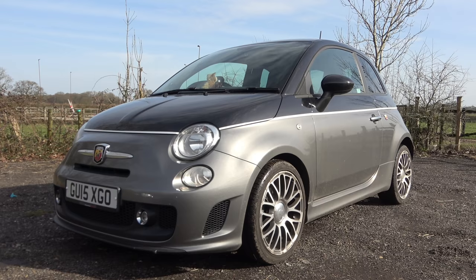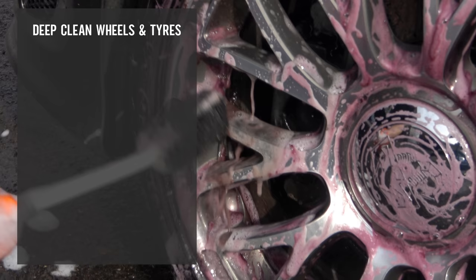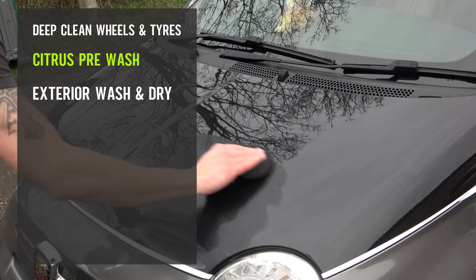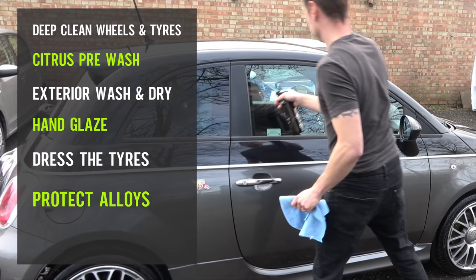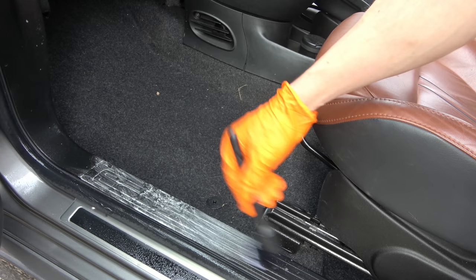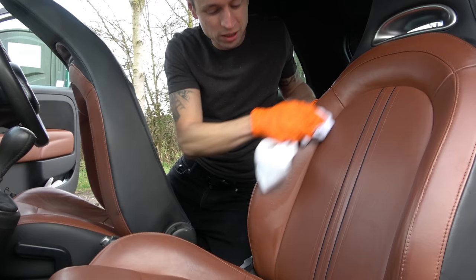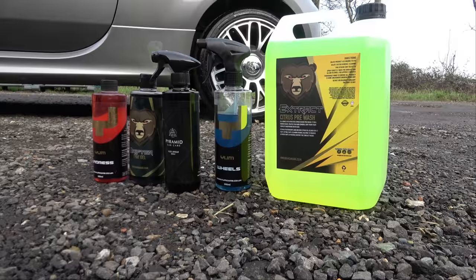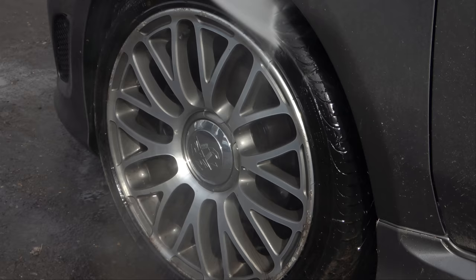Let's start by taking a look at today's valeting checklist. We're going to start with a deep clean on the wheels and tires, followed by a citrus pre-wash, then a full exterior wash and dry. After that I'll follow it up with a hand glaze, dress the tires, protect the alloys and protect the glass. Moving on to the inside, I'll be using Yum Interior for the plastics and a brand new leather cleaner from Bear Car Care.